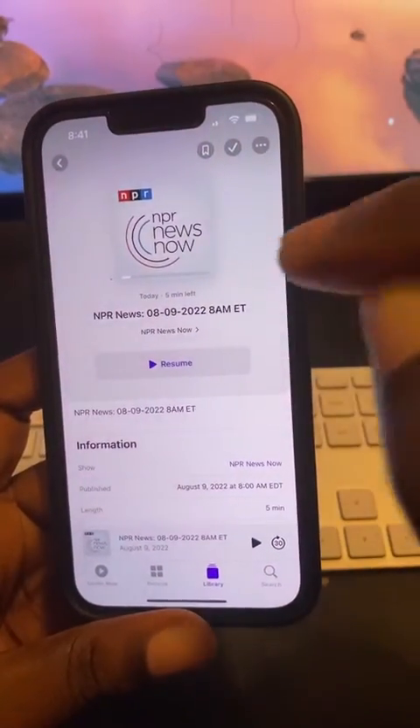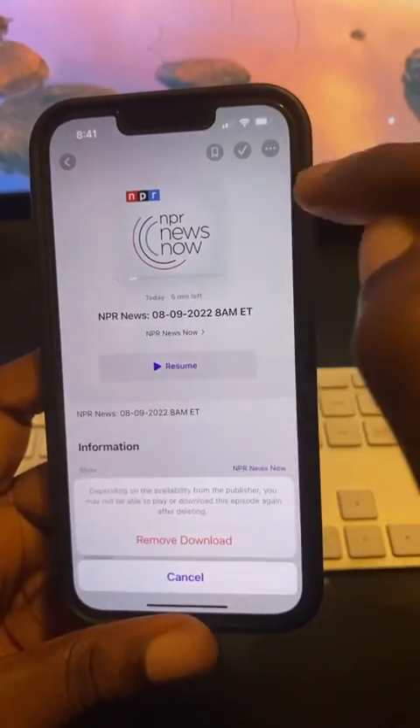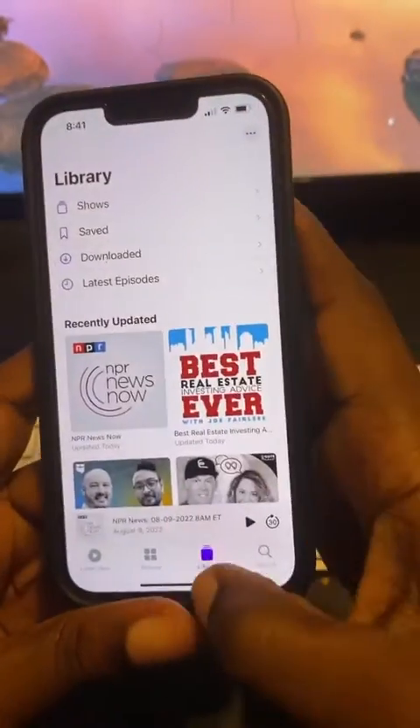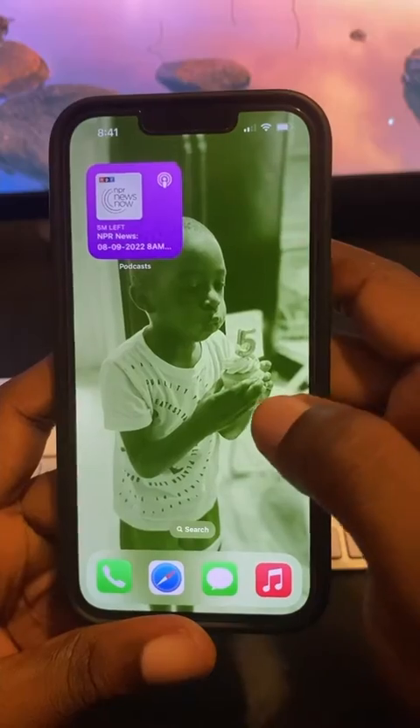Look for NPR News Now and make sure you hit this checkmark right here so you can basically subscribe. Then once you do that, you can just come out of there.